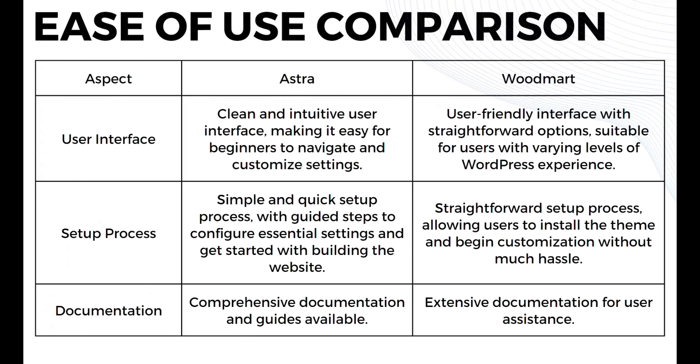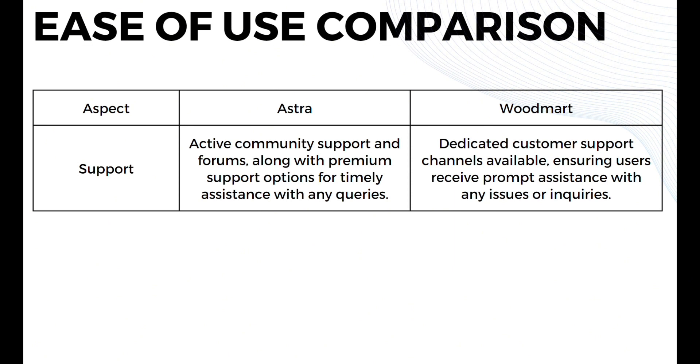In terms of ease of use, Astra provides an intuitive user interface making it easy for beginners to navigate and customize settings, while Woodmart offers a user-friendly interface suitable for users with varying levels of WordPress experience. Astra offers a simple and quick setup process with guided steps, while Woodmart offers a straightforward setup allowing users to install the theme and begin customization without much hassle. Both offer comprehensive documentation and guides. Astra has an active community support and forums along with premium support options, while Woodmart has dedicated customer support channels ensuring prompt assistance.